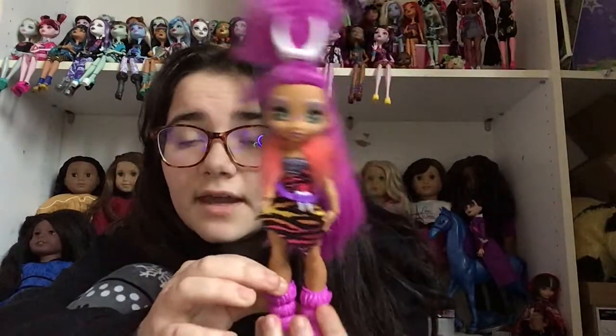Tell me in the comments what you guys think of these Cave Club dolls. If my comments don't get turned off — this video is not made for young children so my comments better not get turned off! I'm running out of breath, I've been filming for like 15 minutes. I'm gonna go ahead and go — I'll see you guys when I see you!